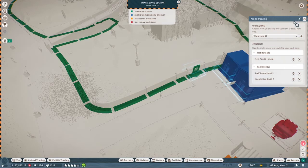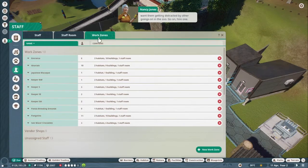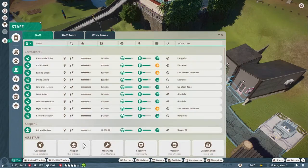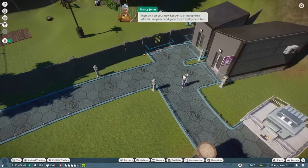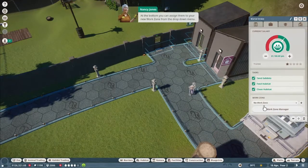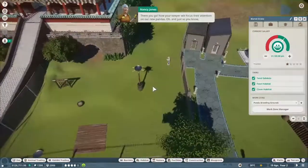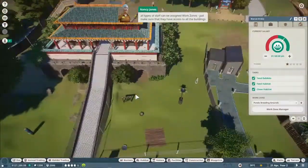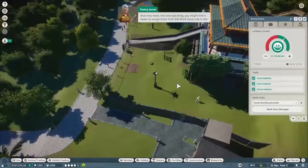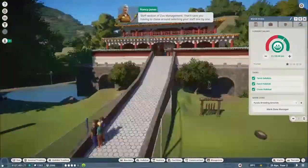Now let's hire a new keeper and assign them to our new work zone - we don't want them getting distracted by other goings on in the zoo. Click on your new keeper to bring up their information panel and go to their employment tab. At the bottom you can assign them to your new work zone from the drop down menu. Now your keeper will focus their attention on our new pandas. All types of staff can be assigned work zones - just make sure they have access to all the buildings they need. You might find it faster to assign them from the work zones tab in the staff section of zoo management.